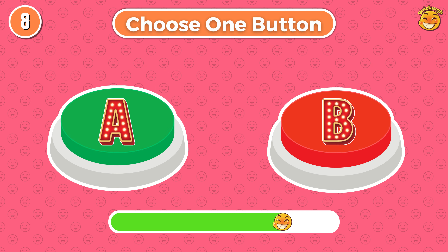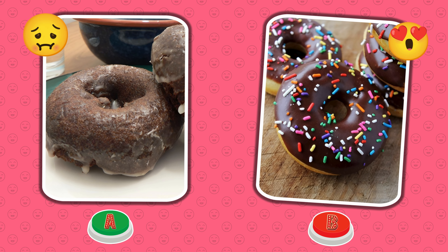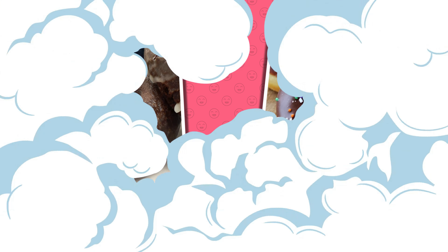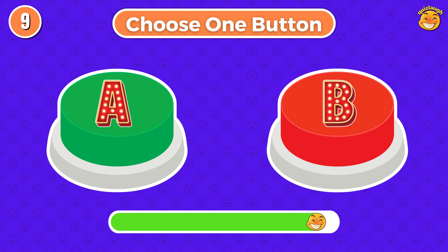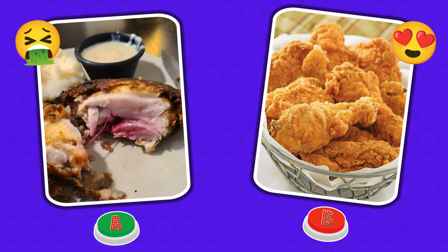Choose one button. Round 8. Did you choose button A or choose button B? Round 9. Choose button A or choose button B. Which button did you choose?